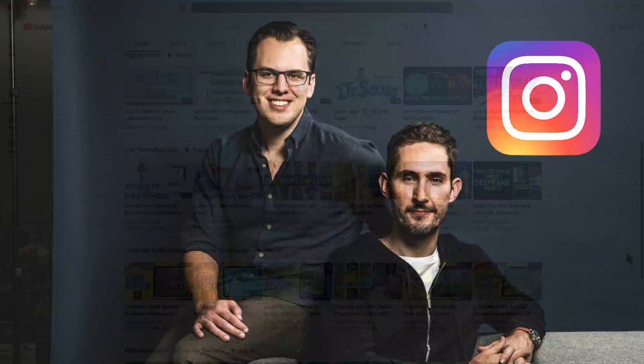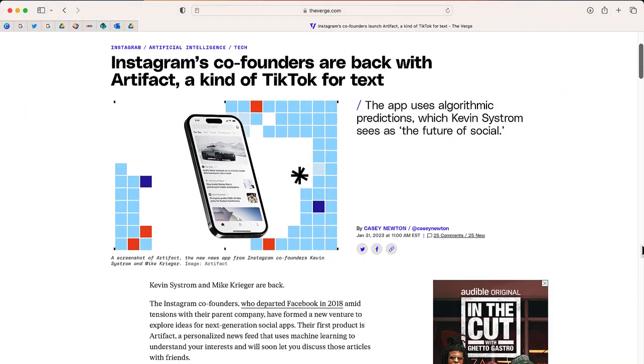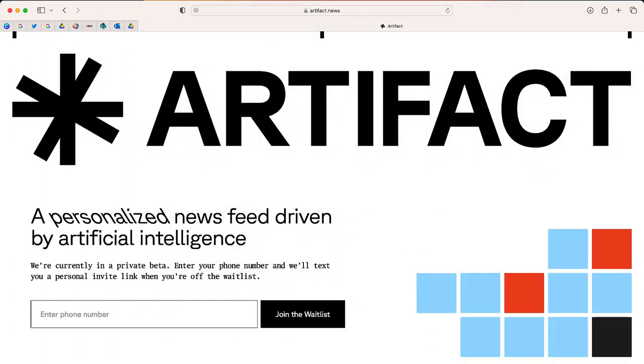Last month, news broke that Instagram co-founders Kevin Systrom and Mike Krieger were announcing a launch of their new venture called Artifact. Artifact is a news aggregator app. If you go to the website artifact.news, you can join the waitlist by entering your phone number.